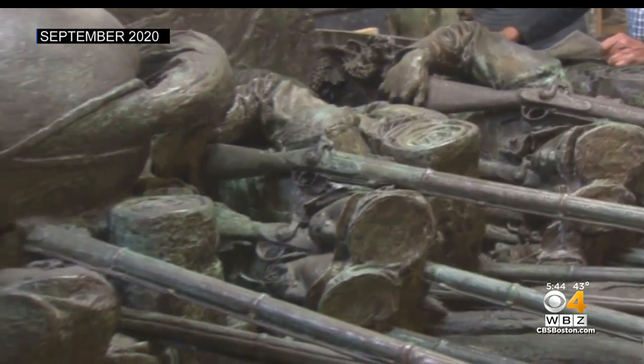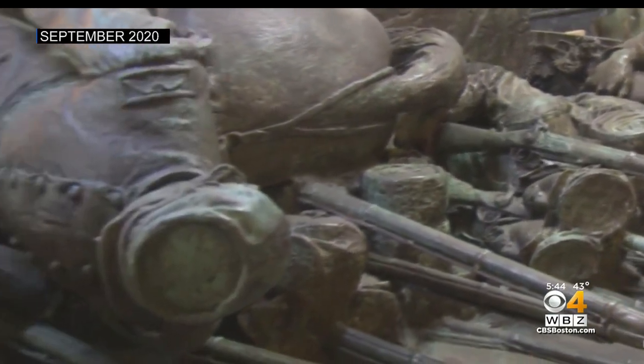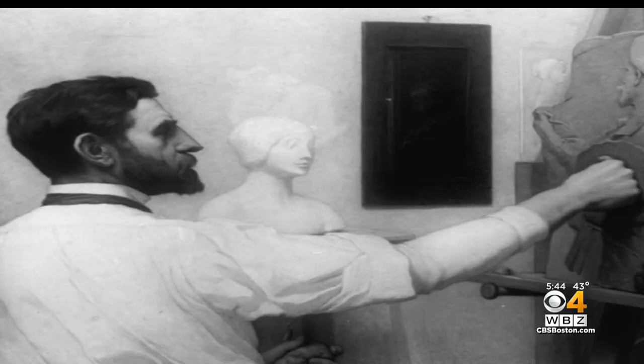We realized that it was the foundation that was crumbling and falling apart. Any sort of seismic event or weather event could have potentially toppled it over. It's like when you own a house — it's all the stuff that's not exciting because you don't really see it, but it's so crucial.